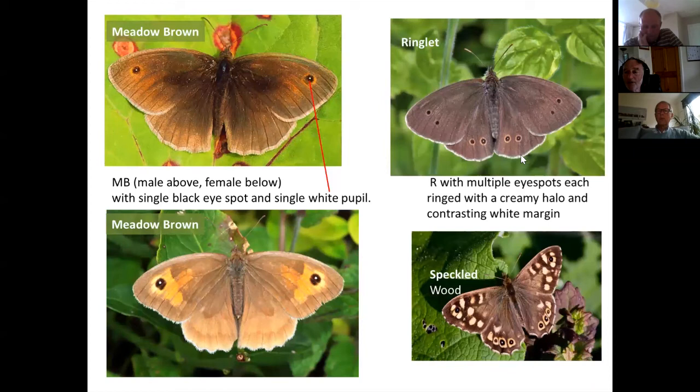Another key feature is the outer wing edge: the ringlet has a really obvious contrast between white and dark chocolate ground color, while the meadow brown shows gray against a lighter milk-chocolate color. That contrast stands out and can sometimes be seen before the butterfly settles and you see the eye spots. In flight, the male meadow brown and ringlet can look very similar, but if you can see that contrasting edge it tells you which one you've seen.